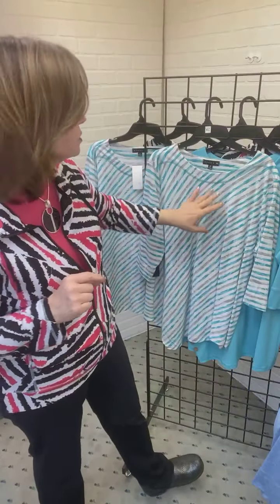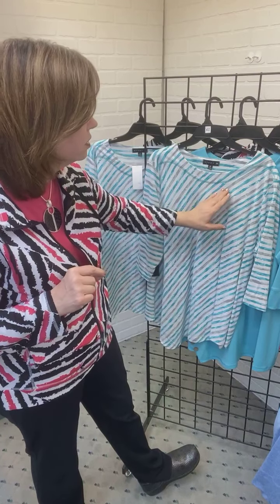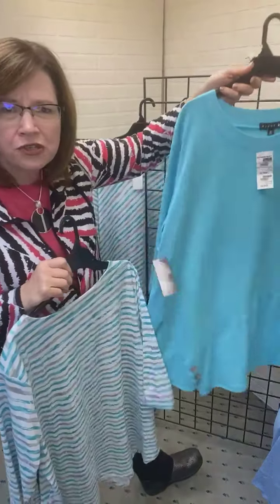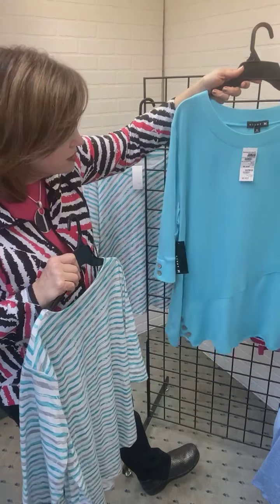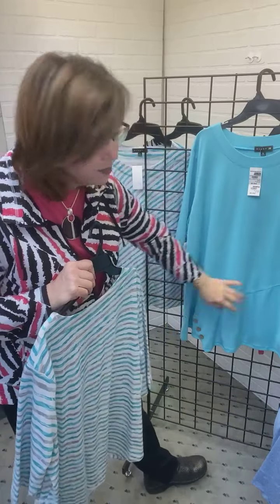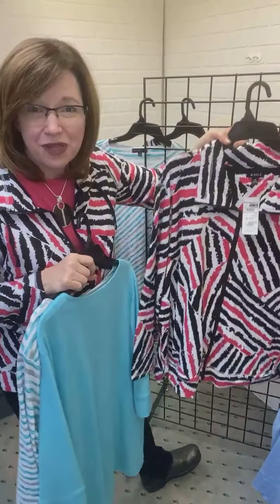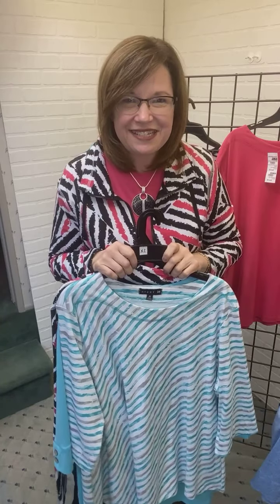Here are the other plus options: the diagonal stripe in teal, gray, and white — very pretty and easy to wear. The solid with button detail is available in plus, with a diagonal stripe and seaming that gives a slimming effect, making it comfortable and easy to wear. The jacket is also available in plus — you can layer it with black, white, or the hot pink t-shirt that also matches in plus sizes. Just a great easy piece to wear and layer as we step into spring and summer. Check out all the Missy, Petite, and Plus sizes in our stores or online at fourseasonsdirect.com.